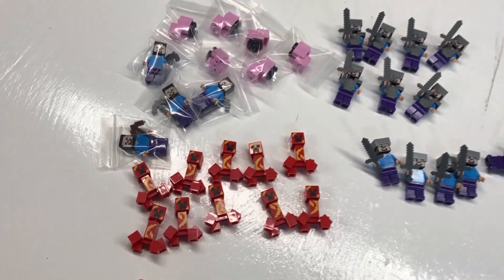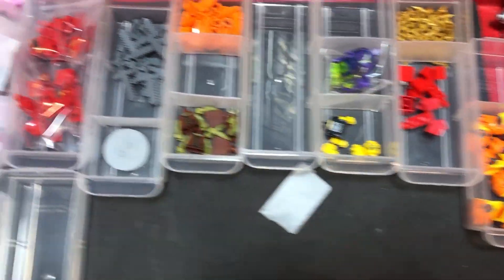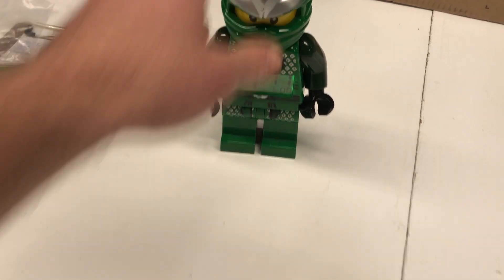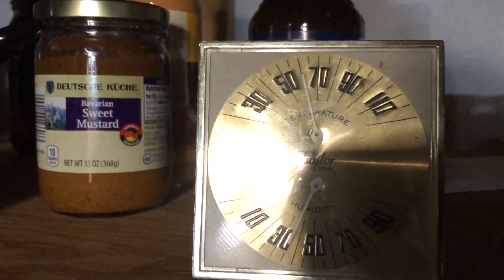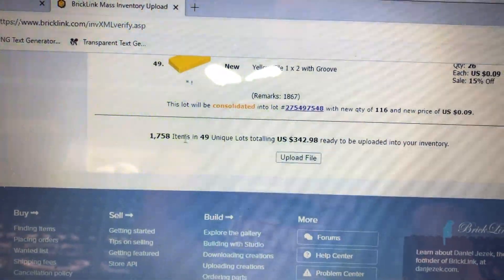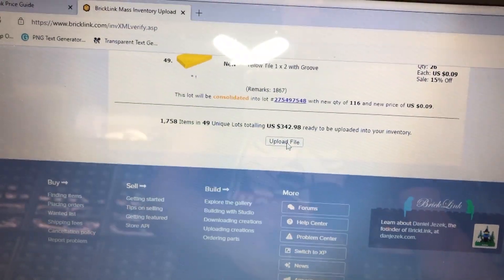Minifig status report for the convention: 10 Creepers, 10 pigs, lots of chickens, four complete Creepers parted out two, some complete Steves, 20 completed chickens. Parted out six of them. Now putting parts away — hopefully all cleaned up by 1:45. It's one of those sunshiny days but I'm down here freezing. Thermometer says just above 60 degrees. We're at 1,758 items, $342 — paid about $225 for everything.